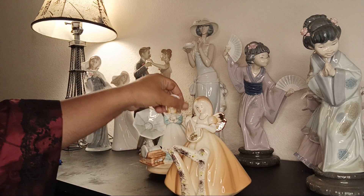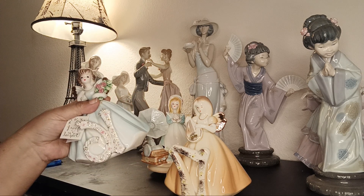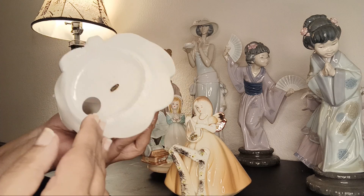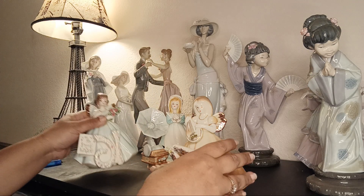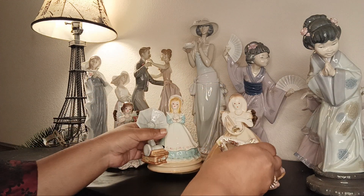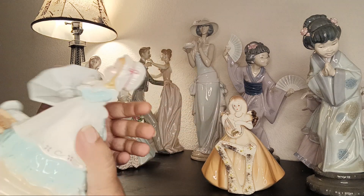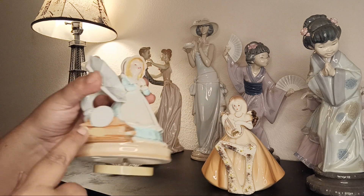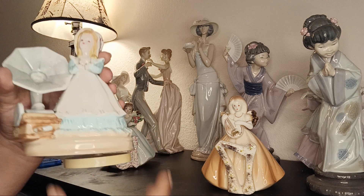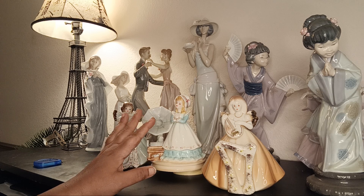There was also a set of three Joseph Originals figurines — birthday angels. Number 16 has the original tags, number 17 is another Joseph Originals angel, and the third is a musical box that still plays. There's a sticker on it: Joseph Originals Japan. I don't know what song it plays but it still works.